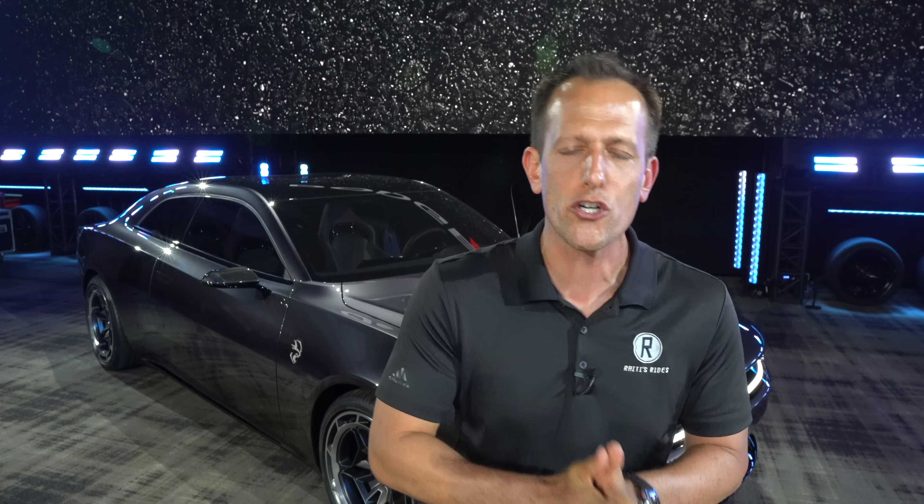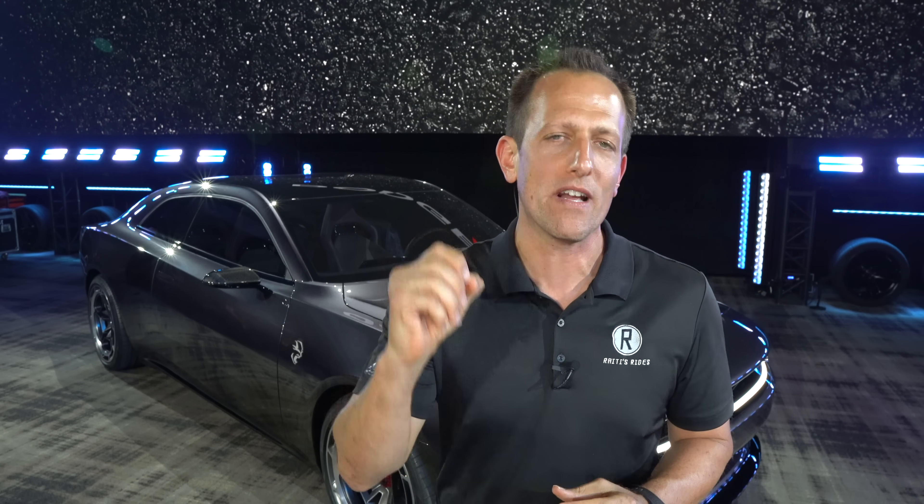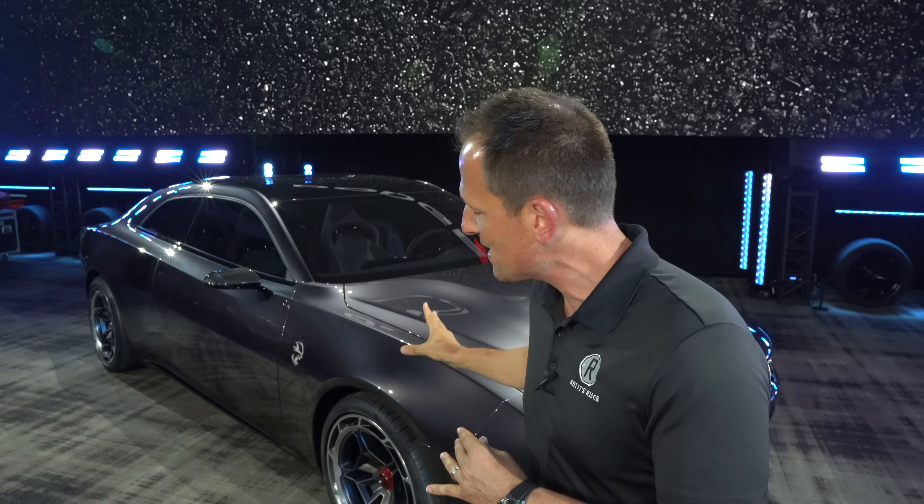Now, of course, in muscle car era version 2.0, we have those iconic names — Charger and Challenger. But things are changing, and Dodge understands they need to change with the times, with the rules. They are ready to attack the rulebook, actually throw it out, and go about it the good old muscle car way. So what they did was they took some pages from their past history, specifically with this car — the 1968 Charger.